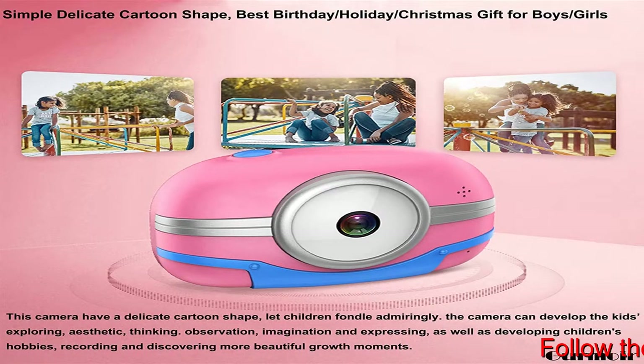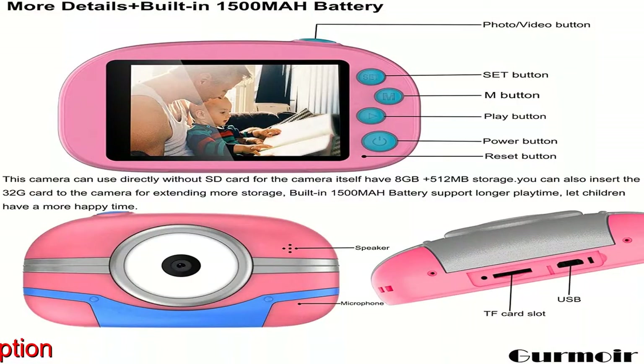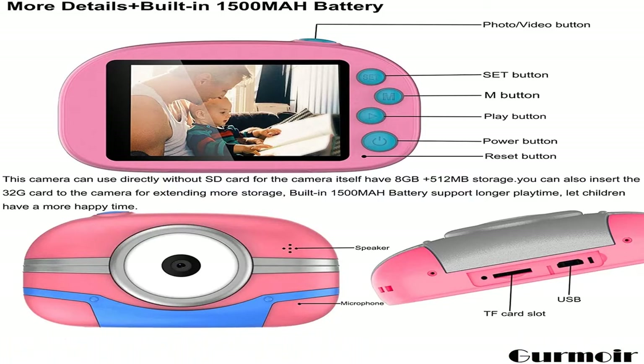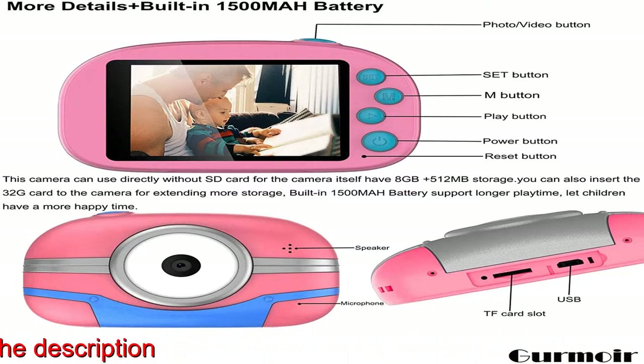This camera also has Wi-Fi function. Scan and download the camera app on the outer box. Open the camera's Wi-Fi function, then connect your phone to the camera's Wi-Fi. When connected successfully, enter the phone's app. You can check and download the photos or videos.